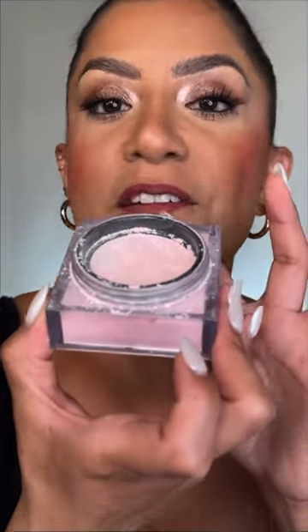Next one up is Huda Beauty. I feel like Huda Beauty does a great powder — this is what made everyone go crazy for pink powder. It's very pigmented, very blurring, and mattifying.